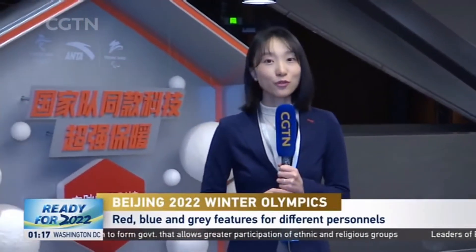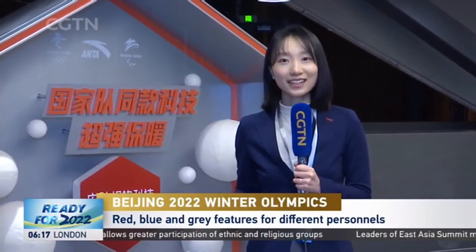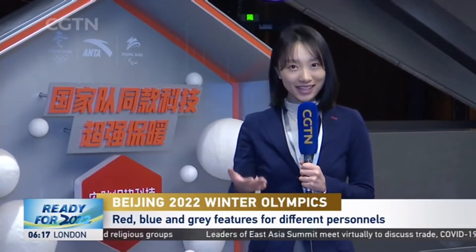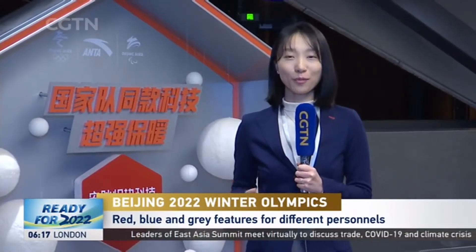As the Beijing Winter Olympics approaches, China has launched its uniforms for three different sets of people: red for the staff, blue for the volunteers, and grey for the technical teams. But no matter the colour, the emblem on the front remains the same and the most important part.